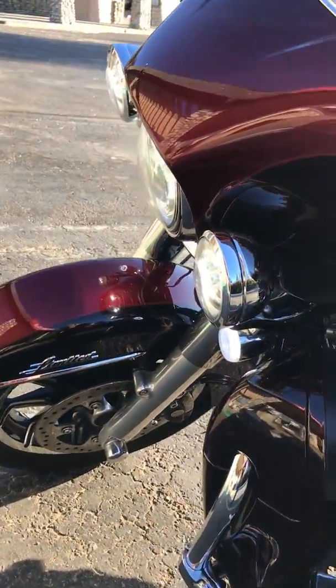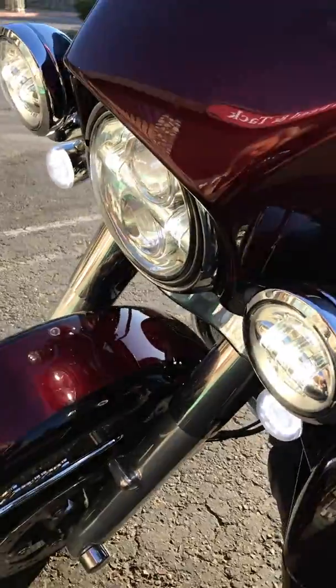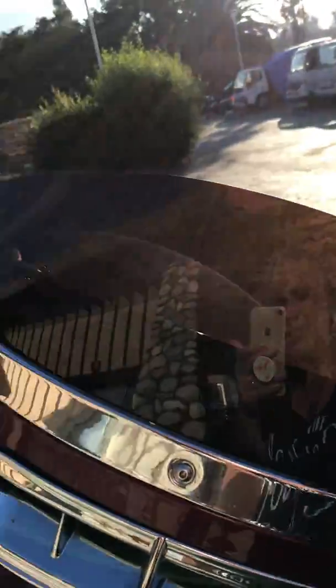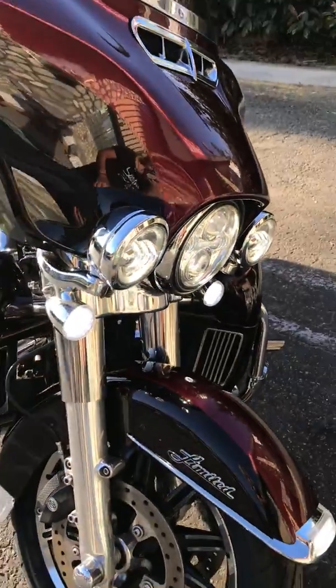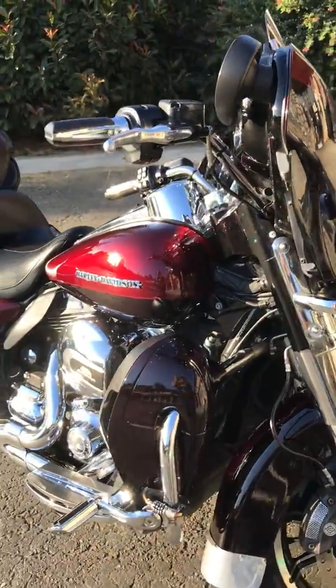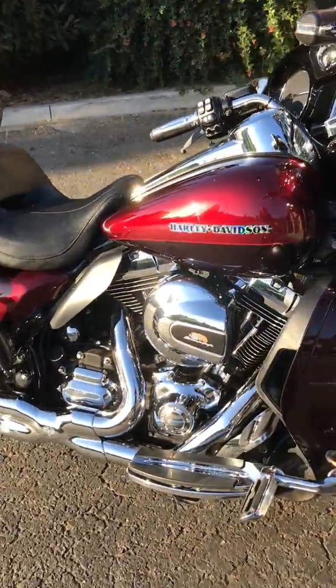Chrome, chrome everywhere — LEDs, chrome intake, chrome on the fairing, smoked fairing — I like that. It's got some beautiful colors on it. Screamin' Eagle.